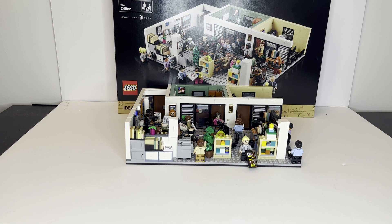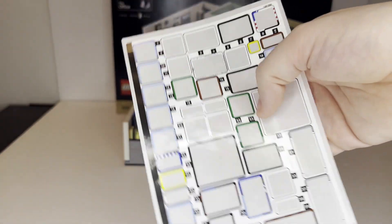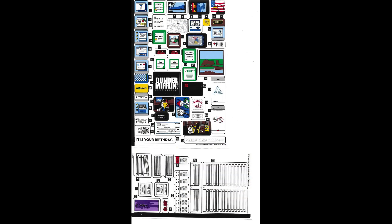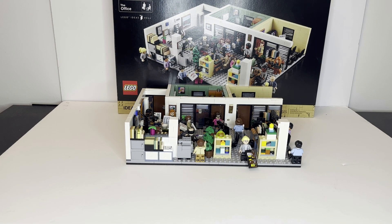One of the main drawbacks of the set is the amount of stickers. Here are the completed sticker sheets — quite a few stickers. While there is a variety of printed parts, it would have been nice if some of these stickers were printed as well. With so many stickers in a repetitive building environment, you're not necessarily getting them on perfectly, especially on the smaller tiles, which are harder to place than larger tiles.